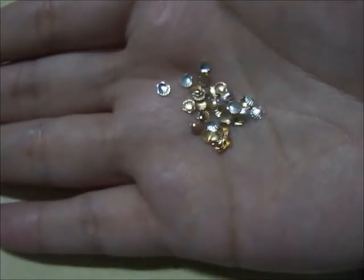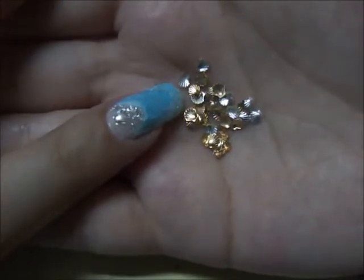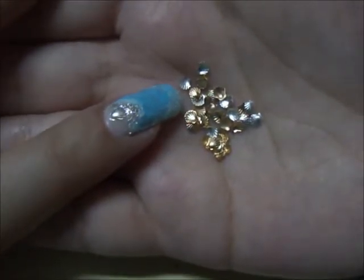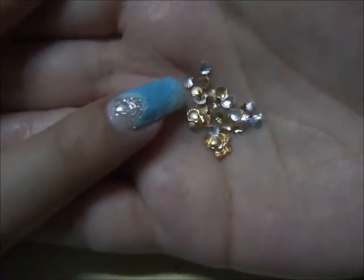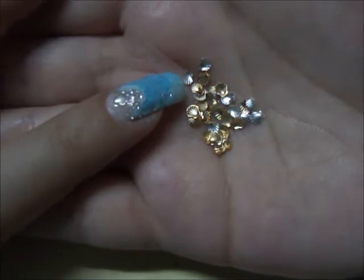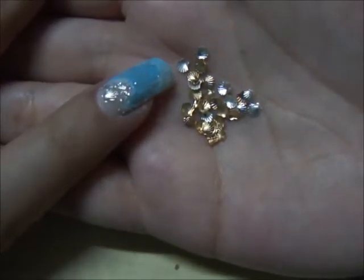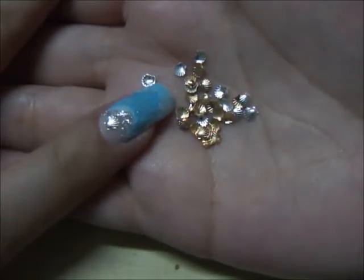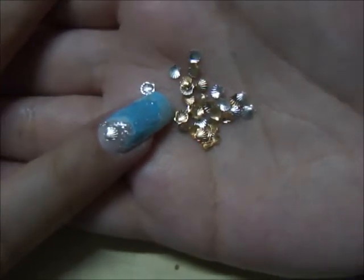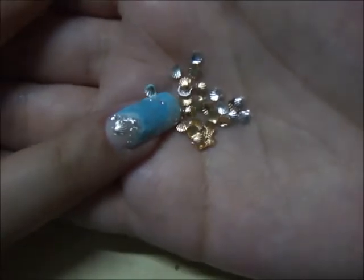The only thing I found weird about the golden studs especially was that when you remove nail polish with acetone nail polish remover, the color of the golden studs comes off a little bit. Apart from that, I didn't have any problems using these studs, and you can see that they have a very defined and detailed look.